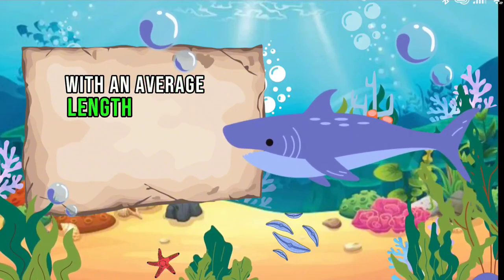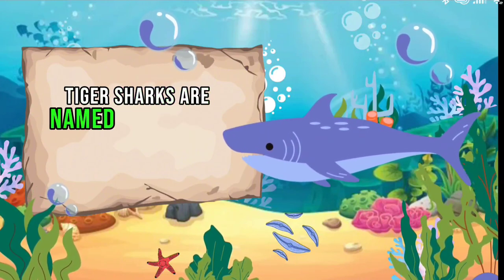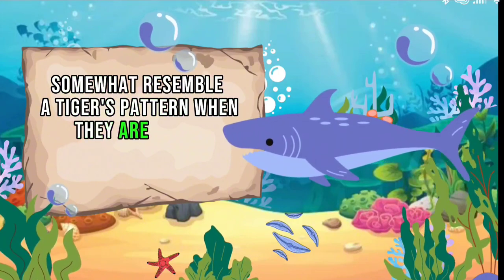In terms of size, tiger sharks have an average length of 10 to 14 feet. In color, tiger sharks are named for the dark vertical stripes that somewhat resemble a tiger's pattern when they are young.